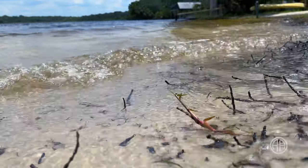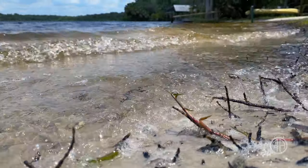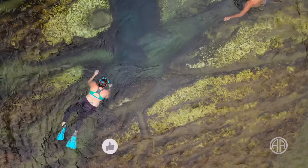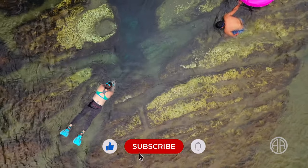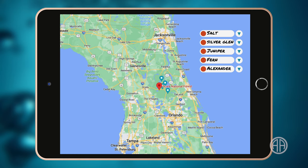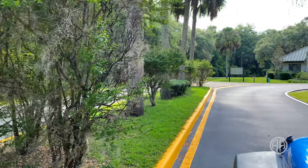If you like being in or around the water, Florida is the place for you. Besides having more than 800 miles of coastline, the state is also home to hundreds of freshwater springs. Just between Orlando and Jacksonville, you can visit five springs inside the Ocala National Forest — they all sit within a 30-minute drive. The northernmost of the bunch is Salt Springs.